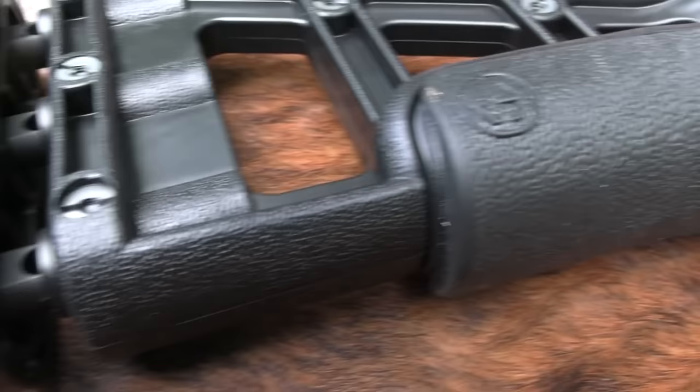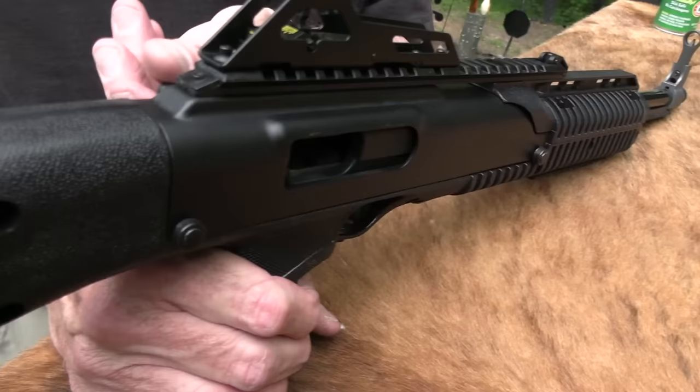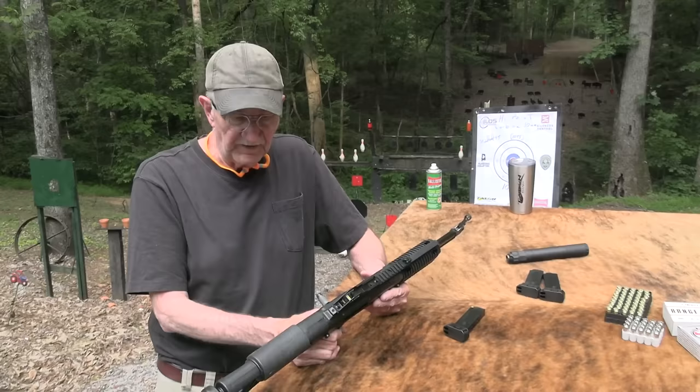They run a little bit over 400 bucks, and the fact that it's 10 millimeter appealed to me. So that's cool — we've got that out in 10 millimeter now. Let's just shoot one and see what I think about it. It has some positives and some negatives for sure, but we're not going to just bash High Point.